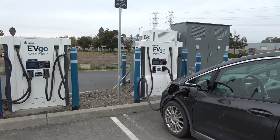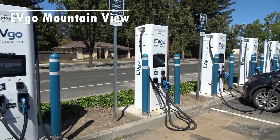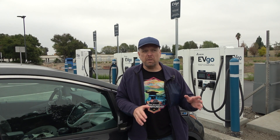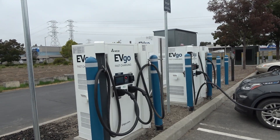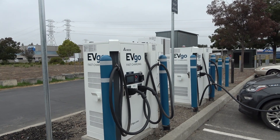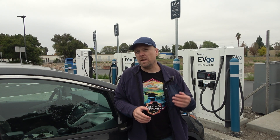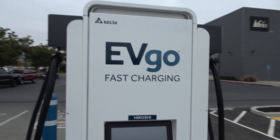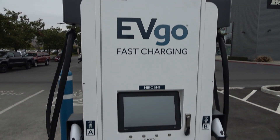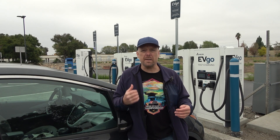EVGO is now working with Delta primarily, so some of these charging sites have been CHAdeMO previously but now they're working with Delta. Delta produces two different chargers: a DC City charger which is a 100 kilowatt 200 amp split power charger, and a 350 kilowatt split power charger. Those 350 kilowatt units are the new chargers that EVGO is prioritizing in these buildouts, and this site happens to have one.